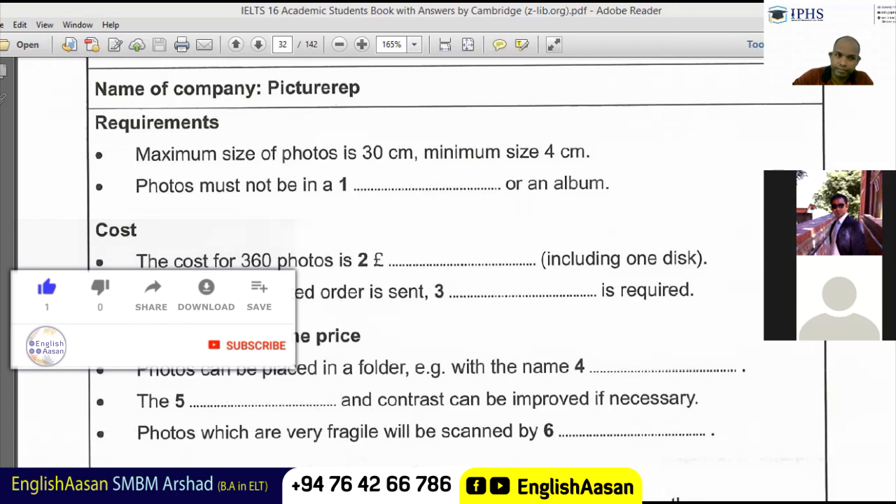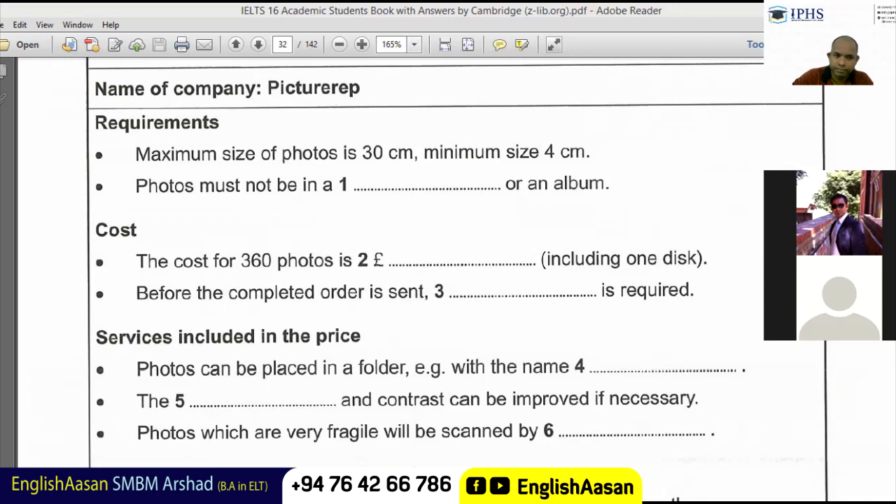Here we go. This is the IELTS listening test. You will hear a number of different recordings and you will have to answer questions on what you hear. There will be time for you to read the instructions and questions, and you will have a chance to check your work. All the recordings will be played once only. The test is in four parts. At the end of the test you will be given ten minutes to transfer your answers to the answer sheet. Now turn to part one.